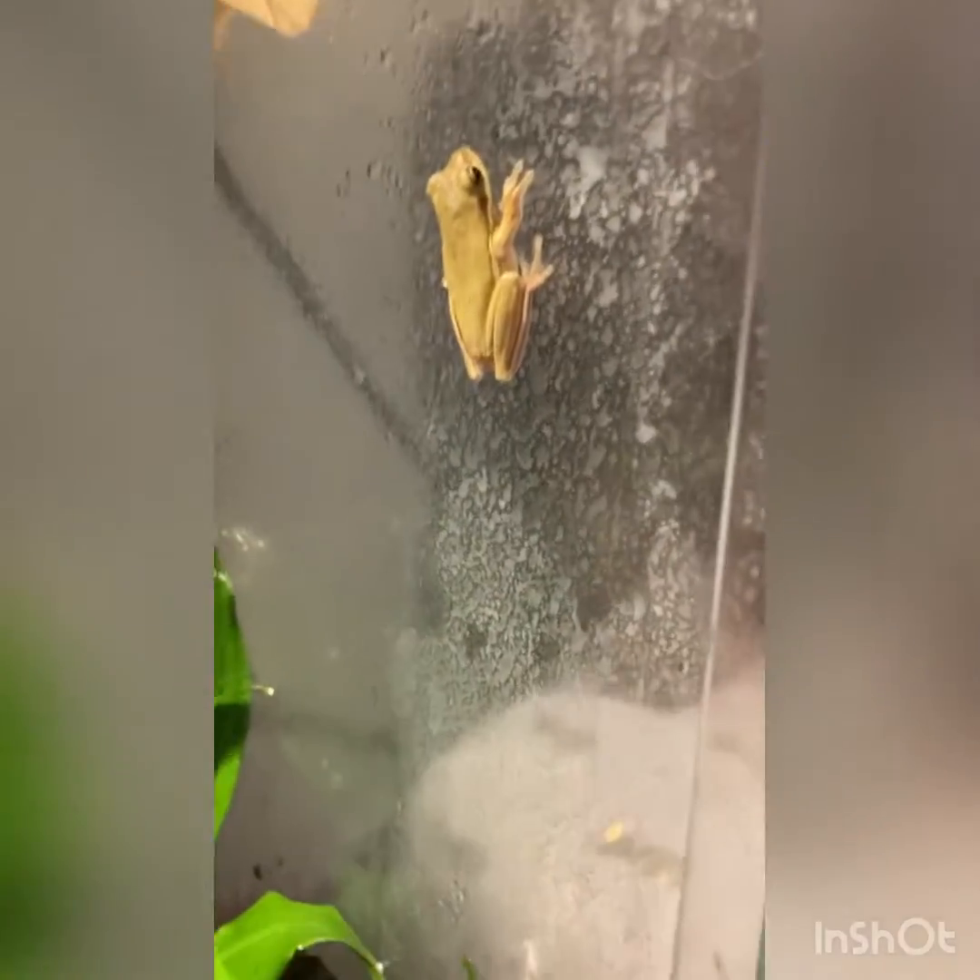There's Camo and there's Green Jeans. His name is Green Jeans because he is a green tree frog and I like the name Green Jeans. There's Green Jeans and up there is Camo.